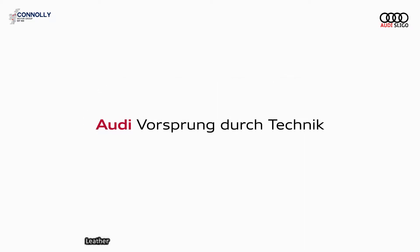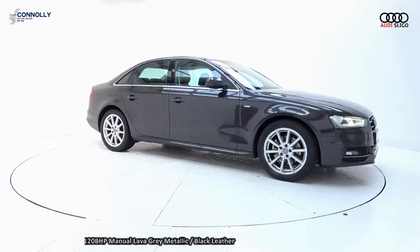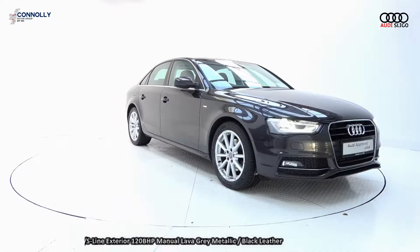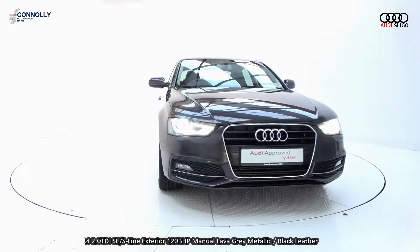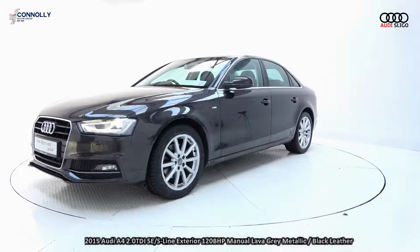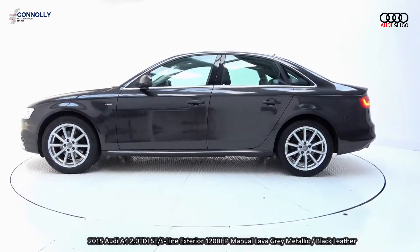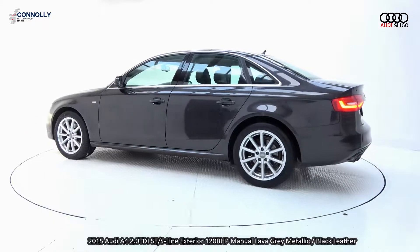Welcome to Audi Sligo, where we accept all years, makes and models for trading. On display: a 2015 Audi A4 2-litre TDI 120bhp SE model with S-Line exterior, finished in a striking lava grey metallic with black leather upholstery on SE seats. The vehicle comes with a very comprehensive Audi approved plus warranty, simple finance options, and free nationwide delivery available.